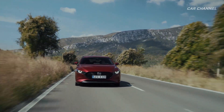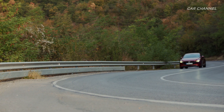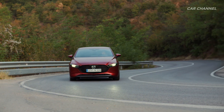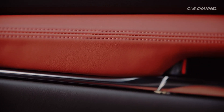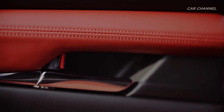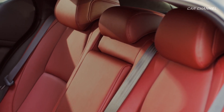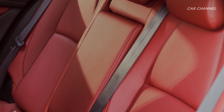The all-new Mazda 3 Skyactiv-X delivers 180 PS at 6,000 RPM and maximum torque of 224 Newton meters at 3,000 RPM. Combining the high-revving performance of a petrol engine with the fuel efficiency, torque, and response of a diesel, Skyactiv-X delivers four main benefits.